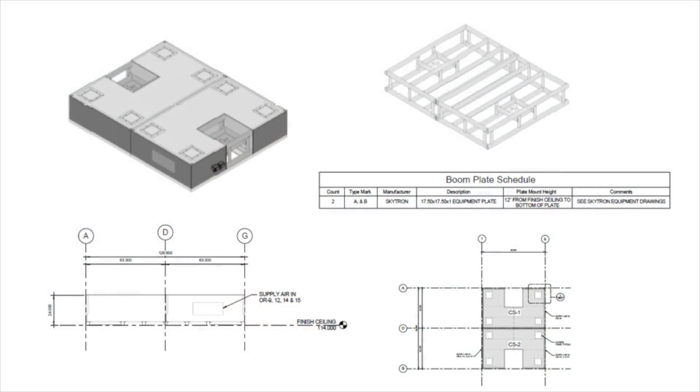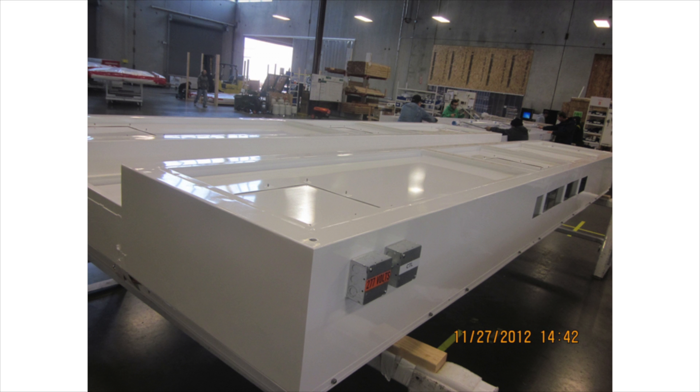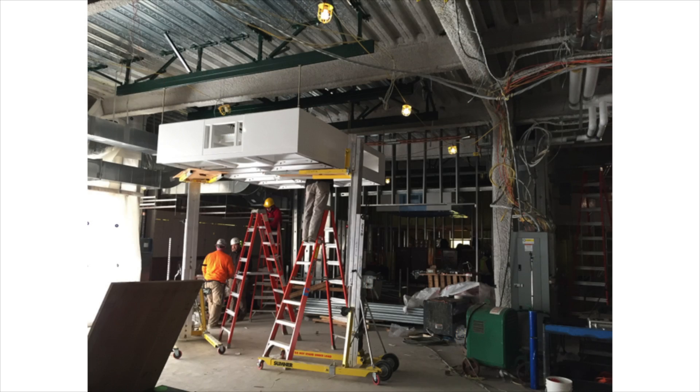The modular design and sole source responsibility offered by the clean suite system provides several benefits over traditional stick built construction, including less coordination between trades on site, higher quality control of the finished product, fewer coordination related change orders, and much faster installation times.